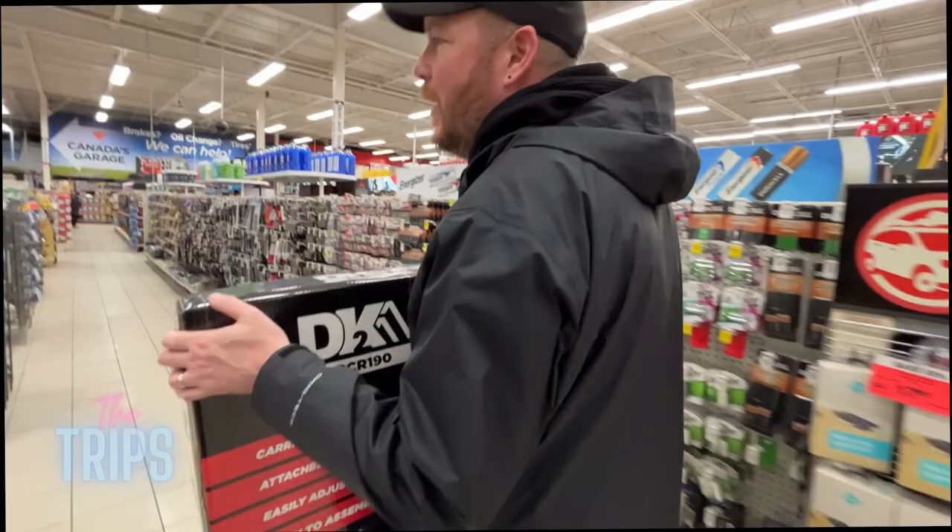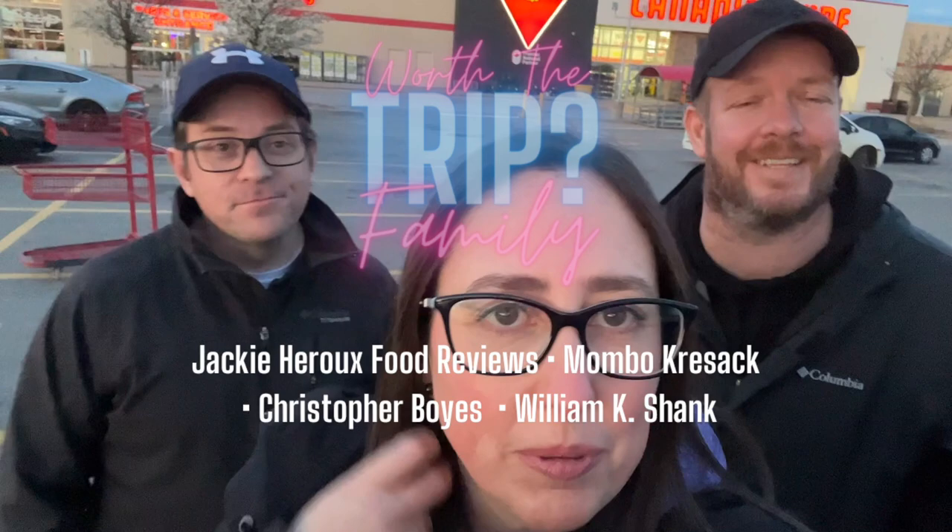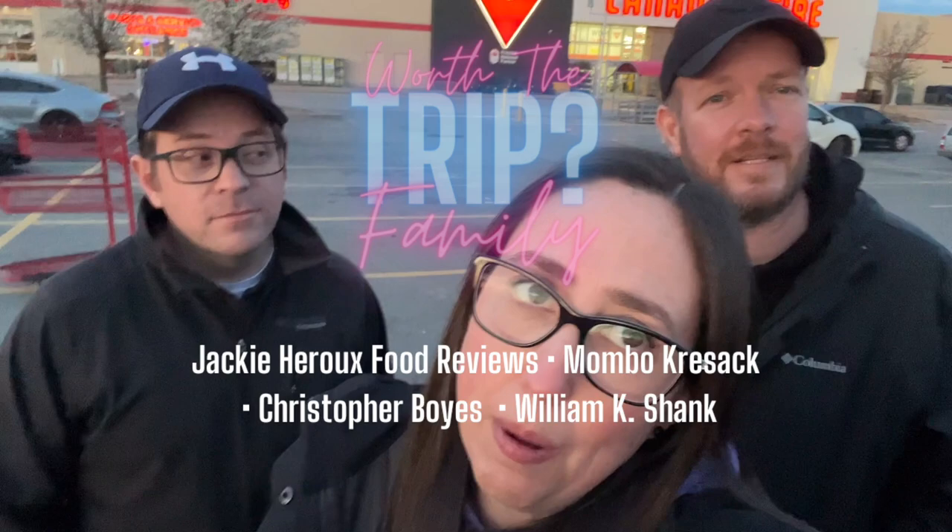Alright guys, I hope you enjoyed that little tour of Canadian Tire. It's probably all over the place — we have good intentions but then we get in there and there's music and people, but it is what it is. Comment below and let us know if there are any other Canadian places you want us to check out. We'll try to find some cool Canadian places to show you. Comment below — what was the most random thing we showed you in that store? With that, thanks so much for watching — you're awesome, bye guys!